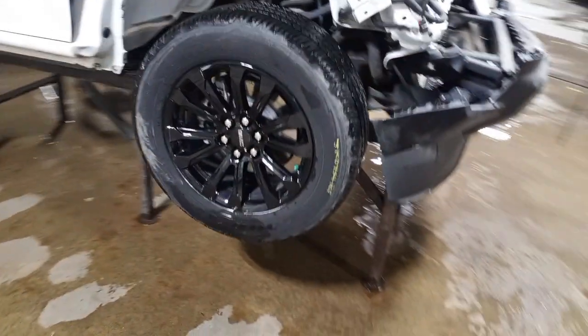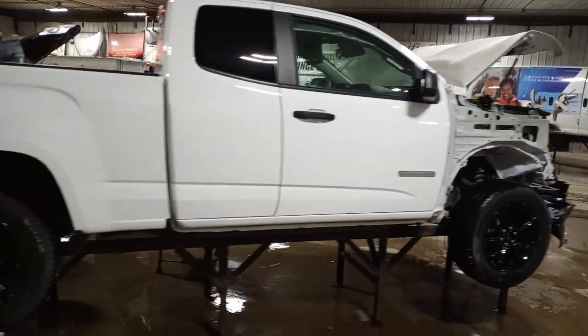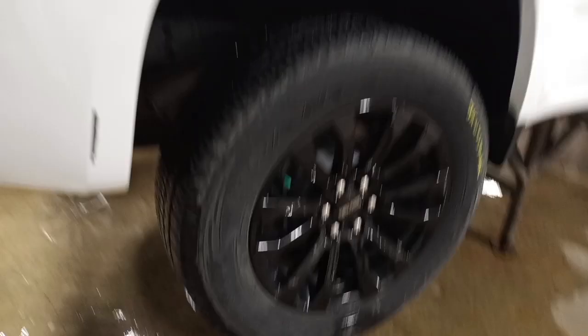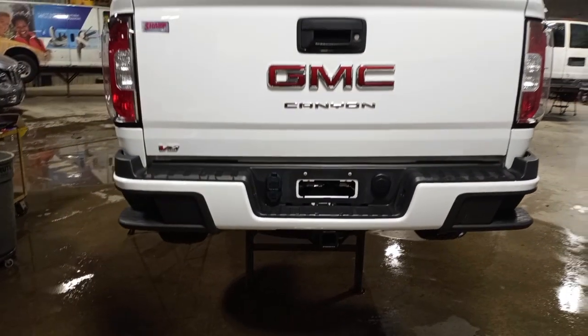We'll have a set of wheels and tires with center caps, lug nuts, and TPMS sensors. Extended cab, short box. We'll do a liftoff box, rear view camera, and trailer hitch.